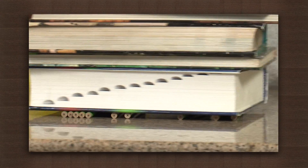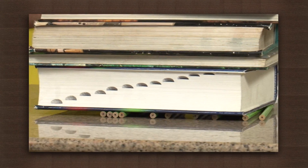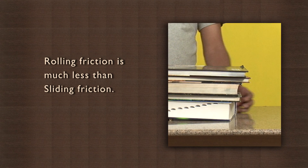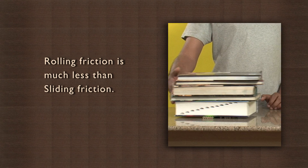The books get pushed very easily. We observe that less effort is required when pencils are kept below the books. This is because the pencils roll across the table while the book without the pencils slides across the table. Thus, showing that the friction due to the rolling of the pencils — rolling friction — is much less than sliding friction.